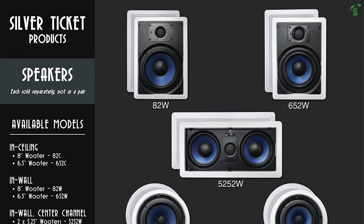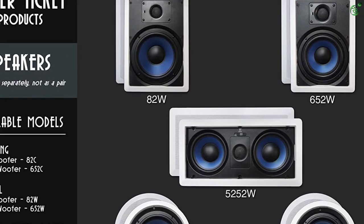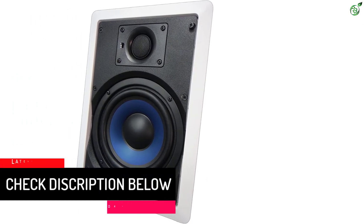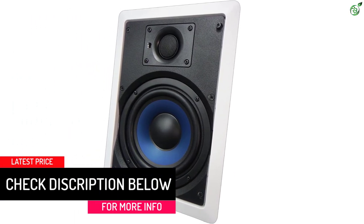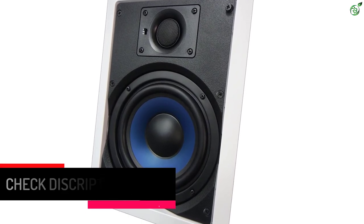Even though the max power output could be higher, the crossover is top-notch in quality. The construction of the speaker is superior and you can place it outdoors — it can easily withstand moisture, and hence you can place it in the kitchen as well as the bathroom. You can install the speaker horizontally as well as vertically.